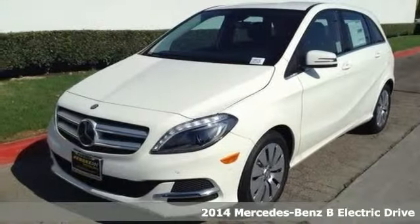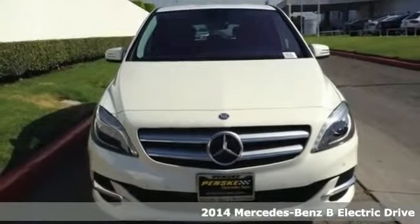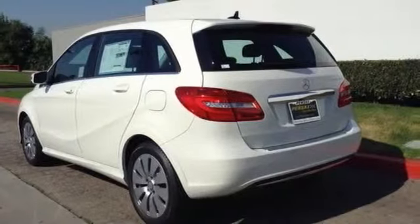Imagine yourself behind the wheel of this fantastic 2014 Mercedes-Benz B-Series electric drive. This is one of the most sought-after vehicles on the market because they don't let their owners down. And you'll love the premium package, park assist, and navigation.